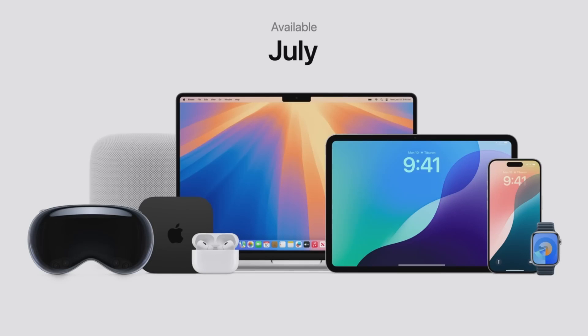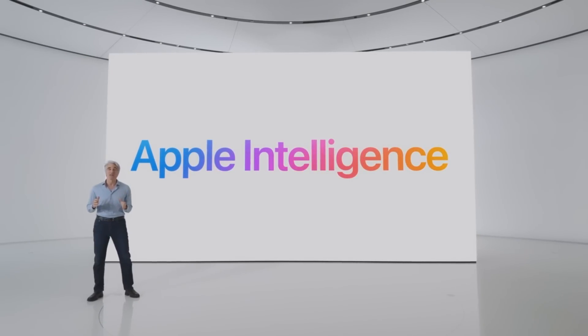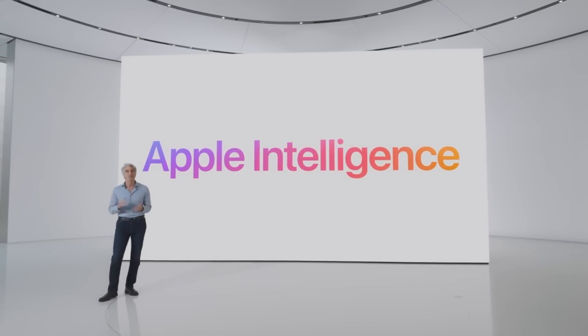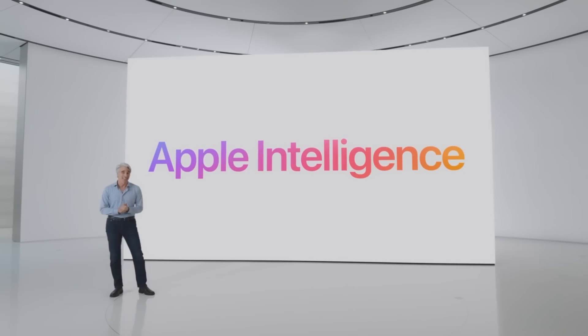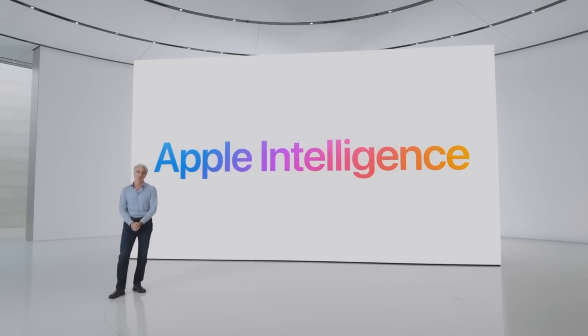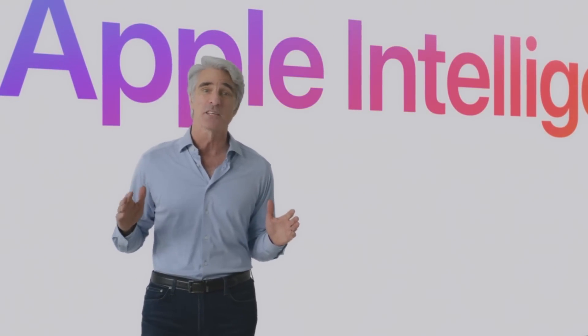All of our OS releases will be available to users this fall. Apple Intelligence is the personal intelligence system that puts powerful generative models right at the core of your iPhone, iPad, and Mac. It draws on your personal context to give you intelligence that's most helpful and relevant for you. It protects your privacy at every step. And it is deeply integrated into our platforms and throughout the apps you rely on to communicate, work, and express yourself.